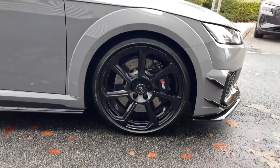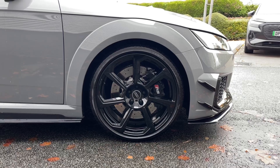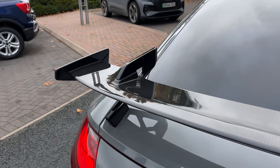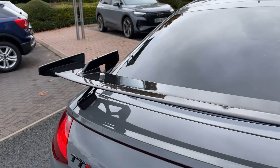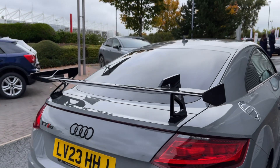As you make your way down the side of the vehicle we have this car's impressive seven spoke rotor design alloy wheels which are 20 inches in size, and this being the Iconic Edition, it comes with the rear spoiler finished in carbon fibre. This really sets the Iconic Edition apart from other TTRS's on the road.